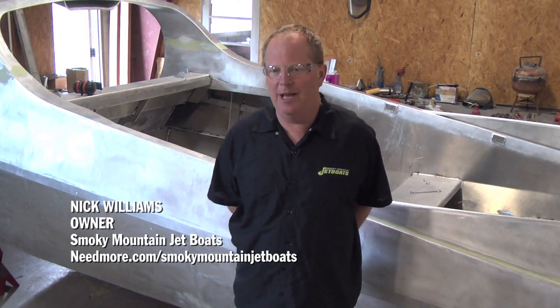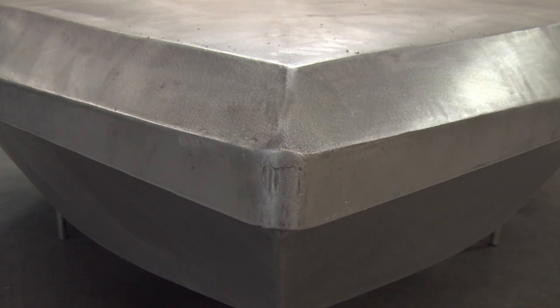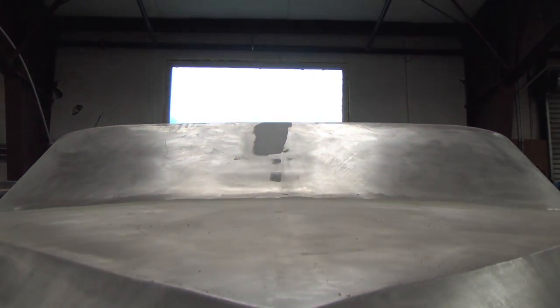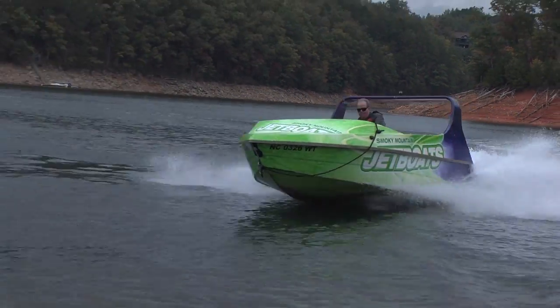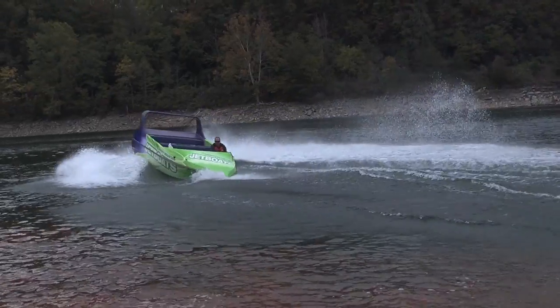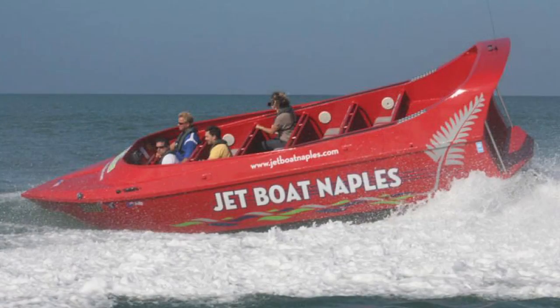This boat all up weighs 3,000 pounds with 1,200 pounds of motor and gear and gas. They're light, fast, maneuverable, exciting to ride in, and even more exciting to drive. It's not so much the speed as it is the maneuverability. These boats have a relatively flat bottom and will travel in less than four inches of water. Our bread and butter is that we take people for a thrill ride in which the boat will do a spin within its own length.